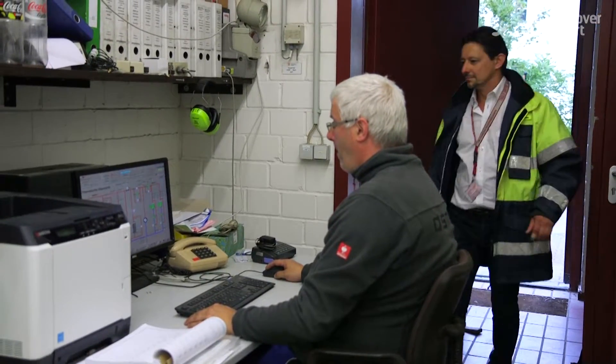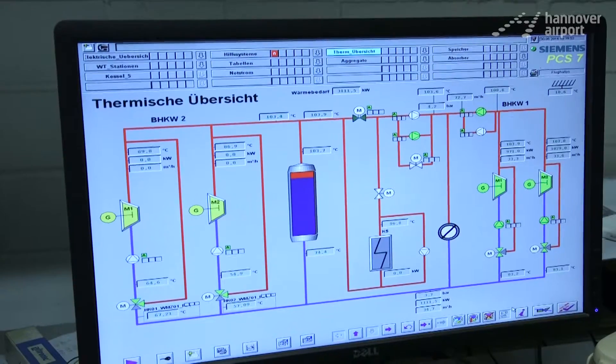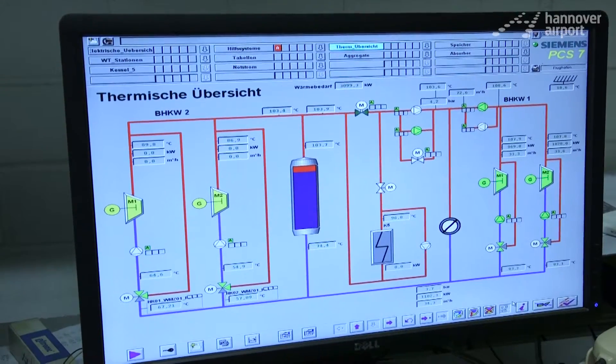Our two thermal power stations enable us to cover about 50% of our overall power demand here at the airport. We are standing at the control center of Power Station 2, which has been refurbished to make yet another contribution to highly efficient and economical generation of electricity and heat.